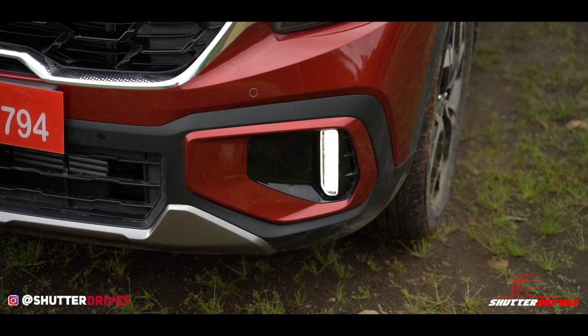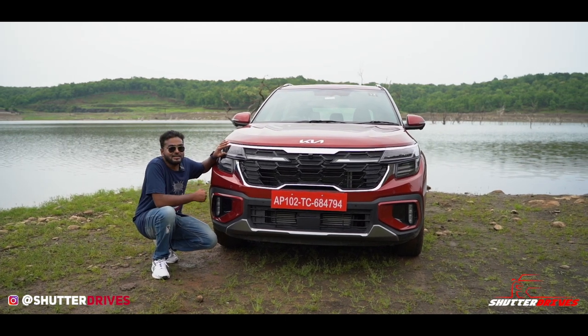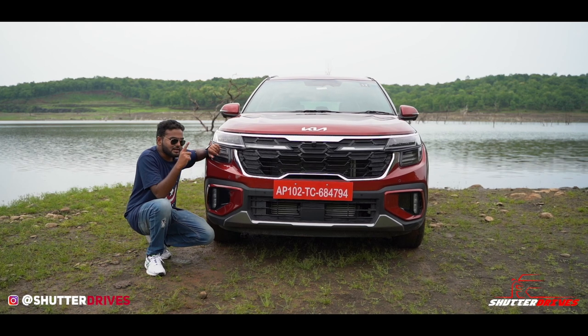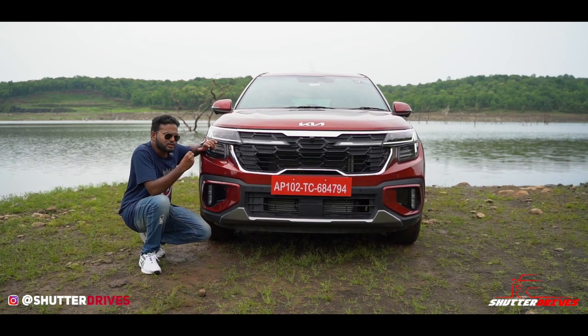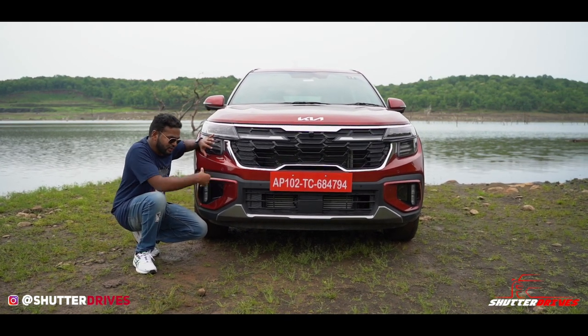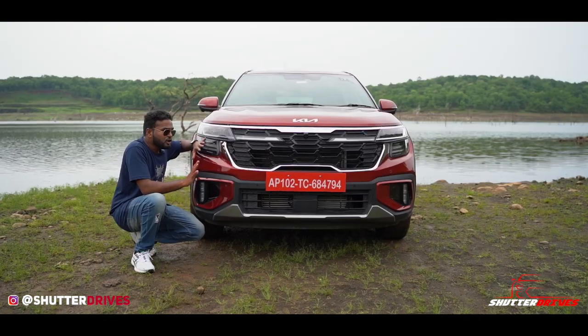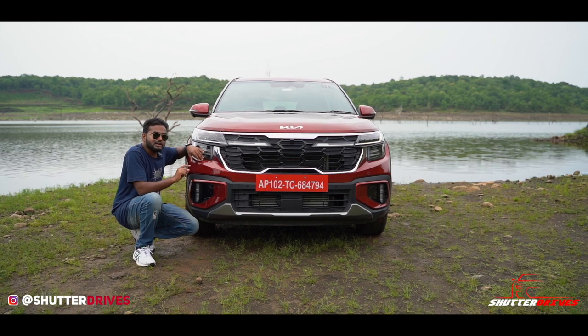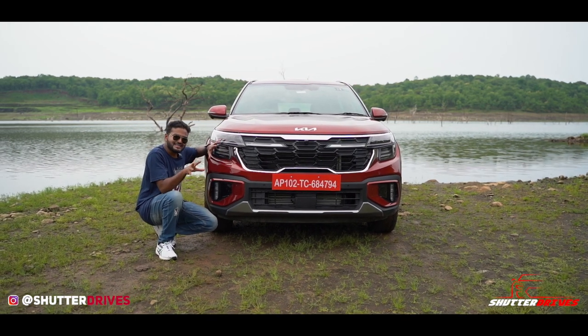You get proper LED fog lamps as well, which is a good thing because many cars are removing fog lamps these days — thankfully Kia has not done that. You also have a proper front skid plate. Overall, more than me, you know better, so let us know in the comment section what are your thoughts on the new Kia Seltos' design language.